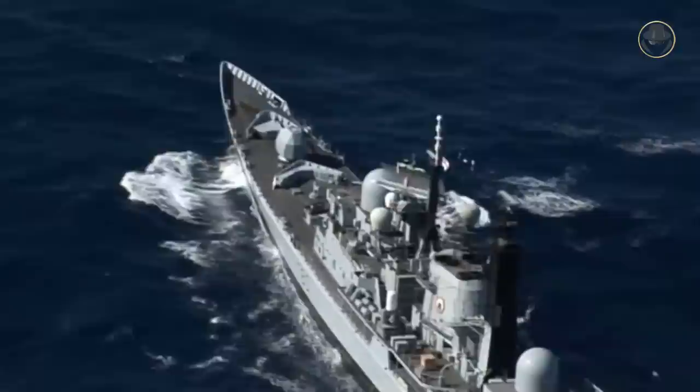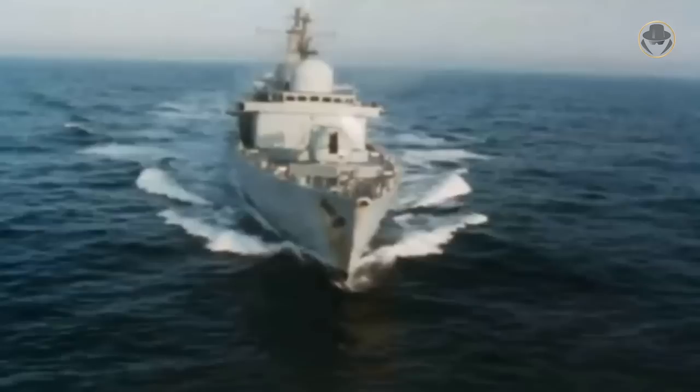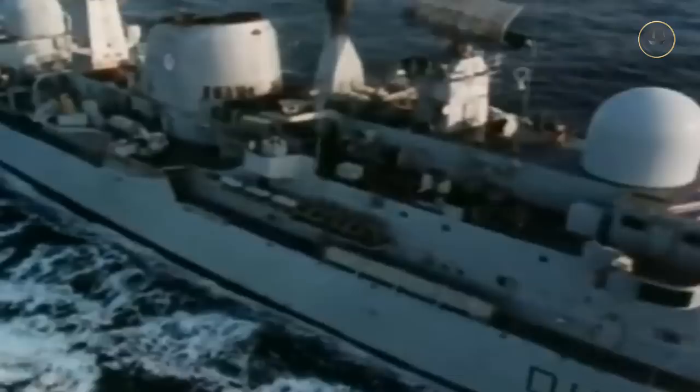The Type 42-class destroyers were designed according to the newest concepts at the dawn of the Missile Age and at the height of the Cold War. The Royal Navy had great expectations for them. However, they took their place in the history books with their misfortunes as much as for their successes. Now, we are investigating the Type 42-class, one of the most notable British destroyers.